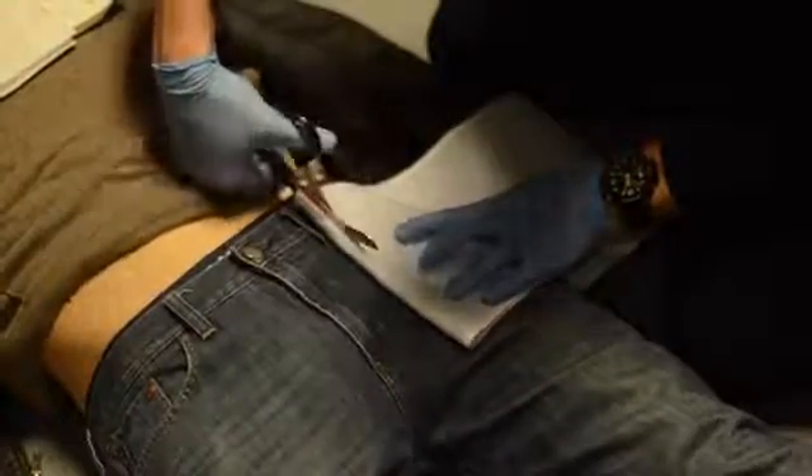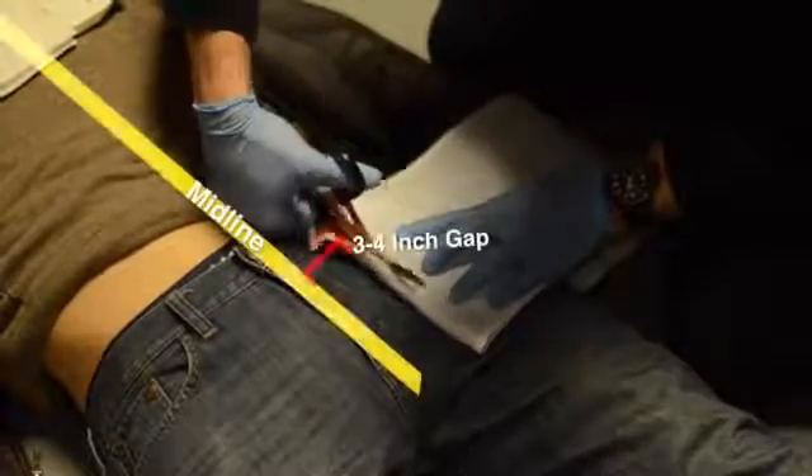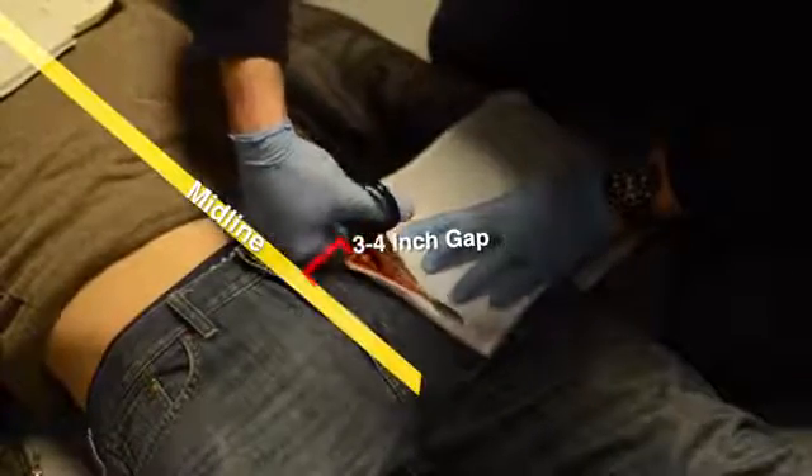Optimally, you should cut the belt with trauma shears or, if necessary, a blade, leaving the standing end three to four inches short of the patient's midline, just as you did on the opposite end of the belt.